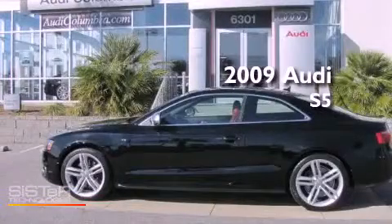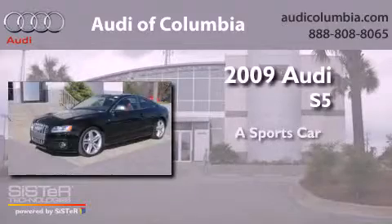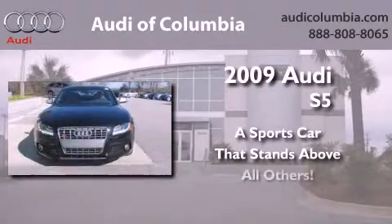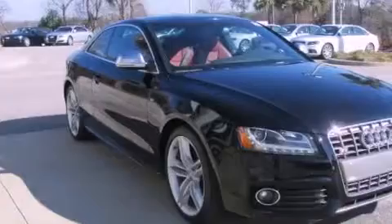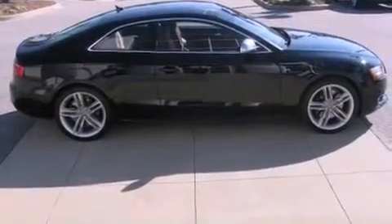This is a certified pre-owned 2009 Audi S5. Its top features include a locking center differential, heated seats, a low tire pressure indicator, xenon headlights, alloy wheels, and satellite radio.